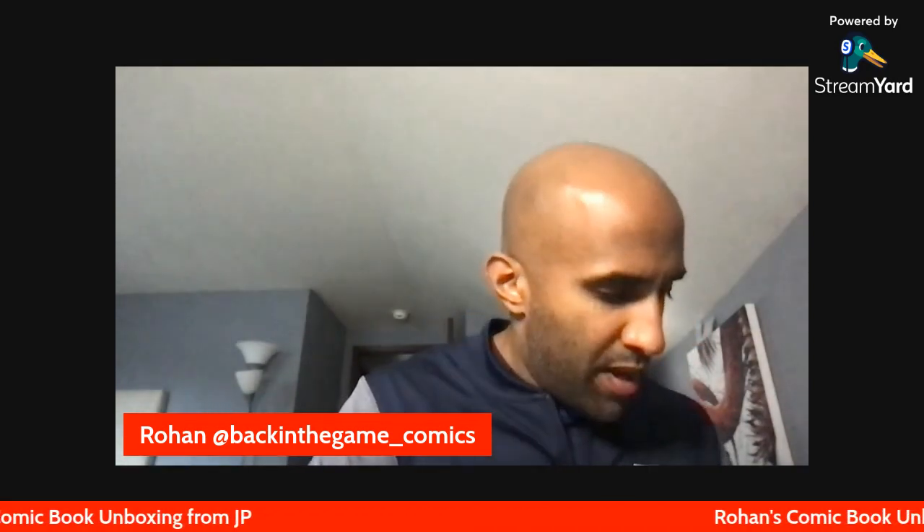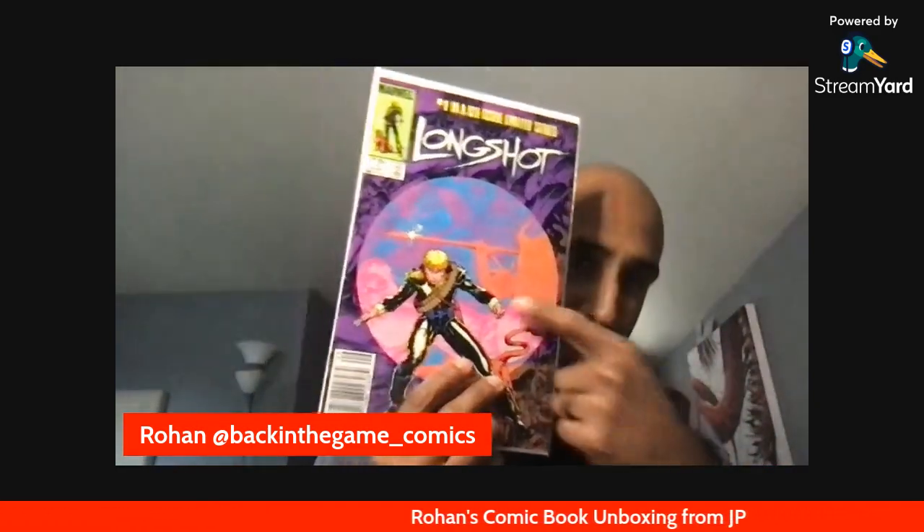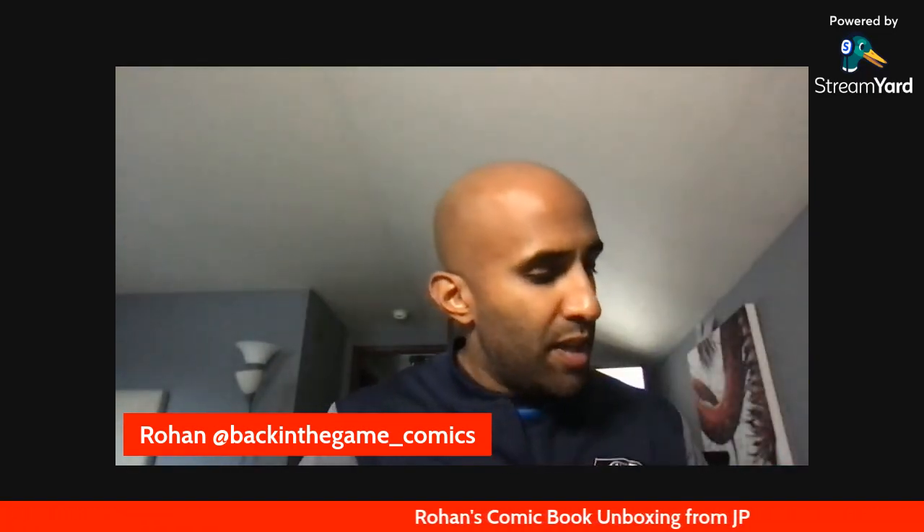Next up is Long Shot #1 — first appearance of Long Shot. I actually haven't had this one before. I loved Long Shot as a kid, especially from the X-Men cartoons, but I've never had his first appearance. JP had an extra copy. Again, not an expensive book — $10-15 range — but it's got classic Art Adams art. So yeah, Long Shot #1.